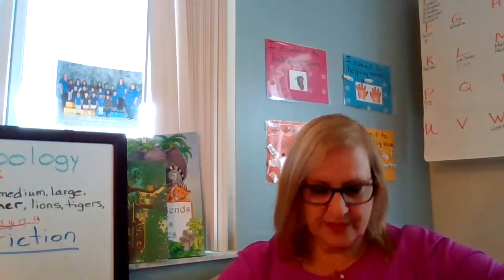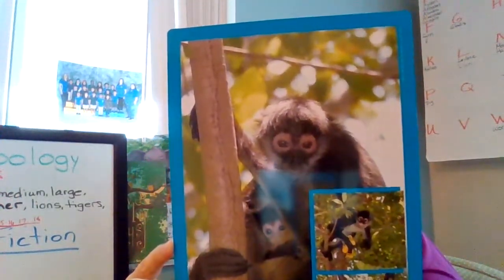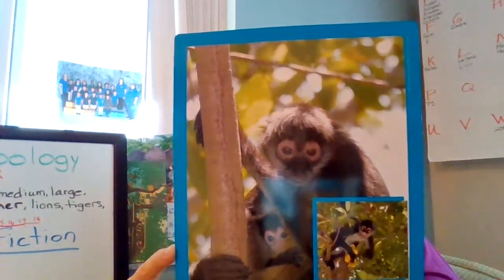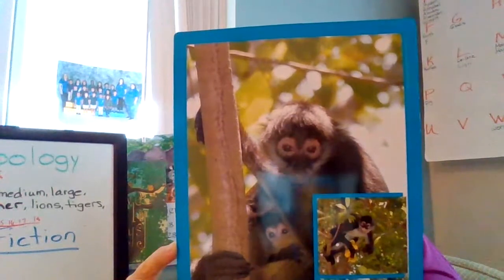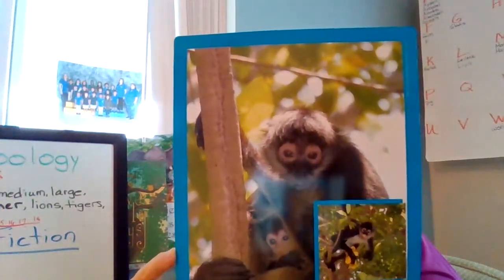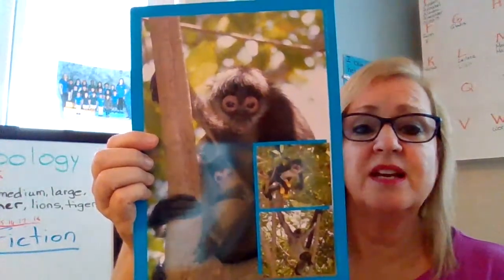Our next one is a monkey. These types of monkeys are called spider monkeys because they have long limbs. Do you think these monkeys look like spiders? They live in trees and they can jump from one tree to the other, and they also sleep in the trees. Look at the picture and see the baby monkey and his mommy - he's holding his baby. And look how long their arms and legs are - that's why they're called spider monkeys.